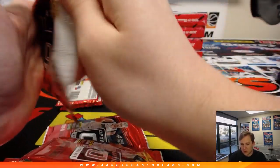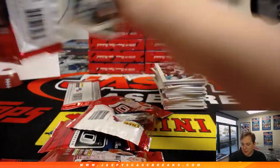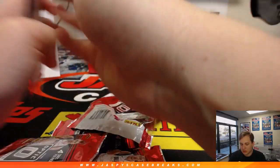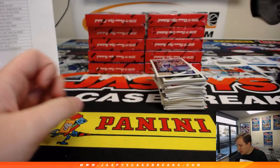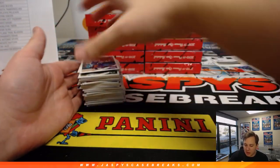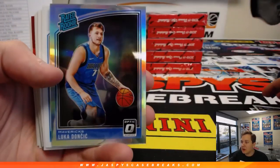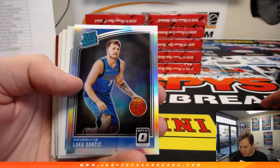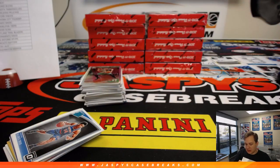Good luck everybody. We have some Impeccable in the store. Be sure to monitor our website going into next week because we'll have a little March Madness promotion for all of our supporters — I'll hammer out the details on that. Luka Silver — nice! Dallas Mavericks, Alex Carmichael got the Mavs in that spot random.